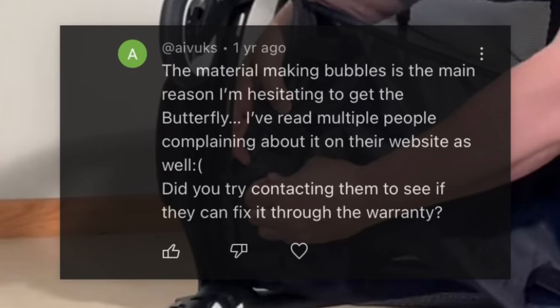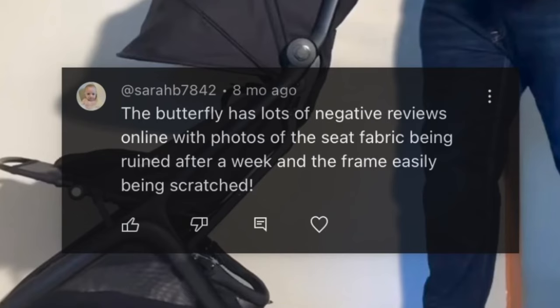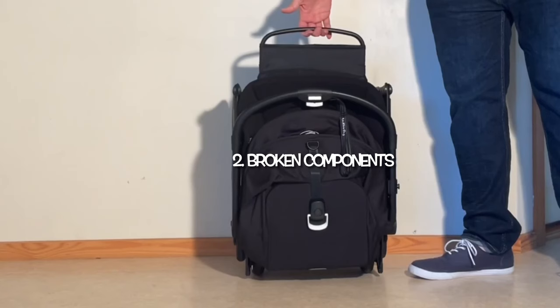That being said, these issues have been reported by enough parents that I feel information regarding them ought to be available on our channel as an update to our review of the model. So, without further ado, the problems that I found commonly reported by end users fall into three categories: cosmetic wear issues, weak areas where there have been reports of broken components, and a single use or performance issue.